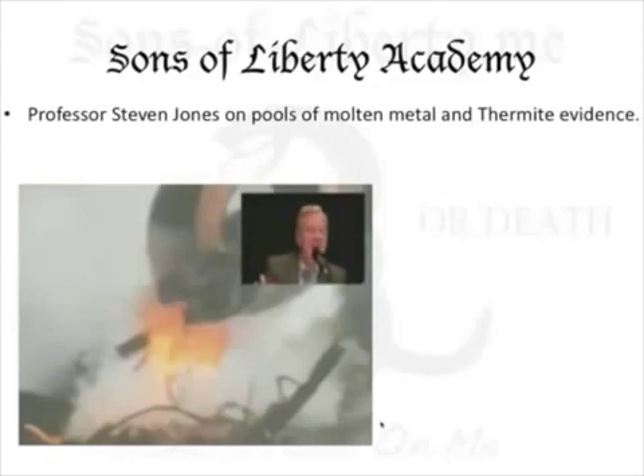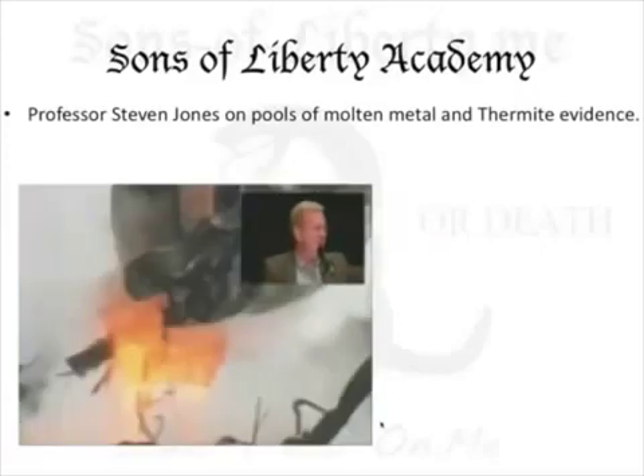Where did that come from? I hear people say, well, that would be from the metal of the planes. Well, that might work for the towers, possibly, but it sure doesn't work for Building 7. It's 300-plus feet away from the North Tower, and no plane hit it. So where does this molten metal come from?